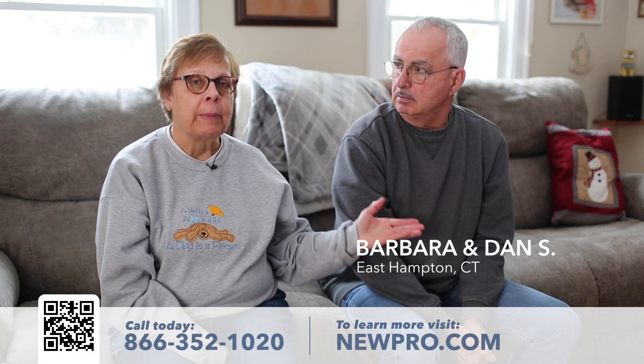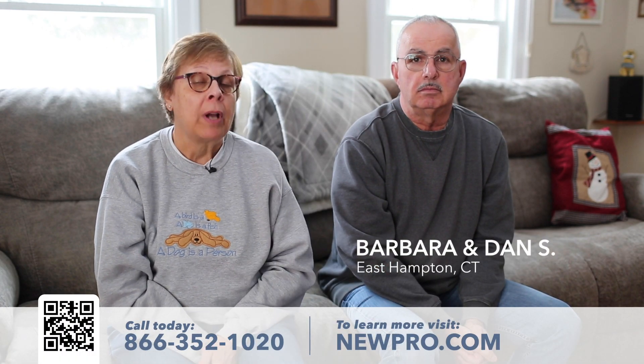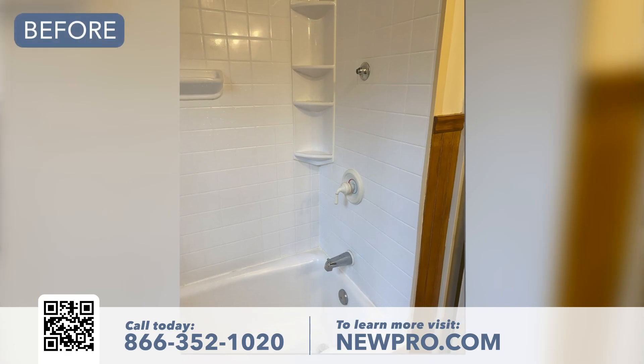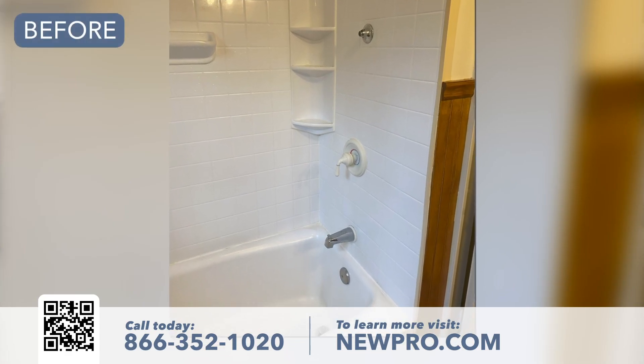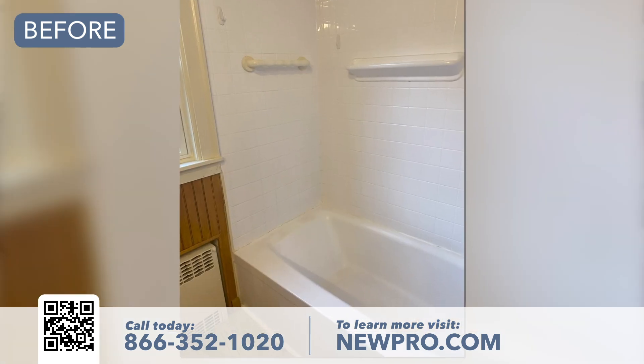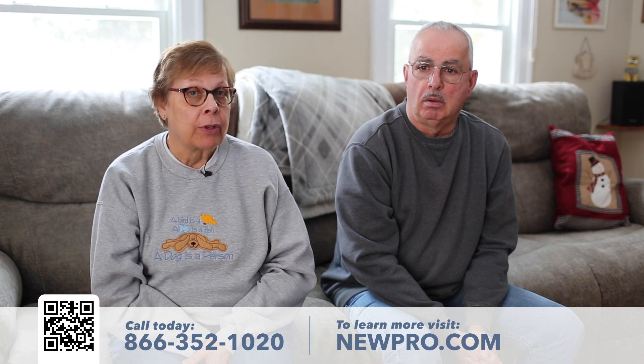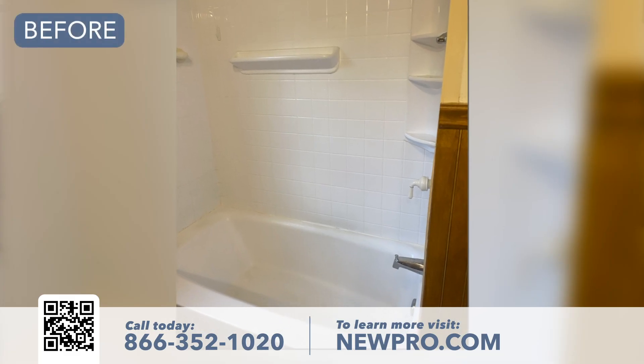Barbara Sargent, this is my husband Dan, and we had Nupro come in and redo our main bathroom. We had a regular bathtub, and this is a house that I grew up in, so it was quite old. I just felt because we're getting older that it would be easier and safer to have the step-in shower.